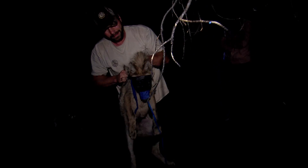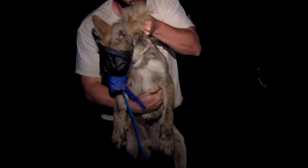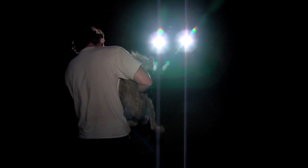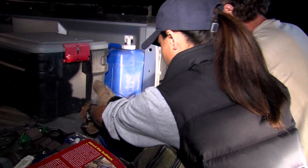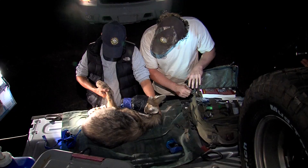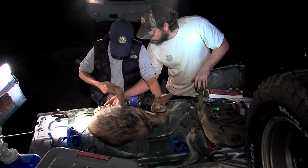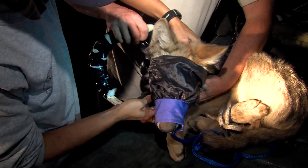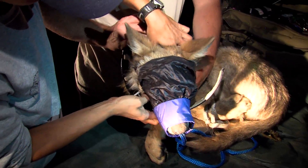Tonight, from the time the pup was snared until he was removed from the trap was less than ten minutes. The first thing you want to do is just check him out, make sure he's breathing and he looks okay. Check for nothing traumatic on the paw that he got trapped on — you'd attend to that first if there was.